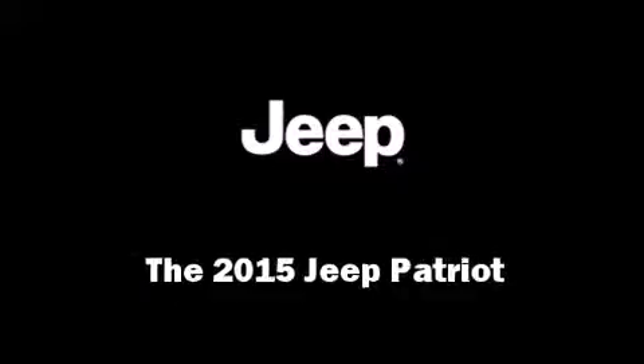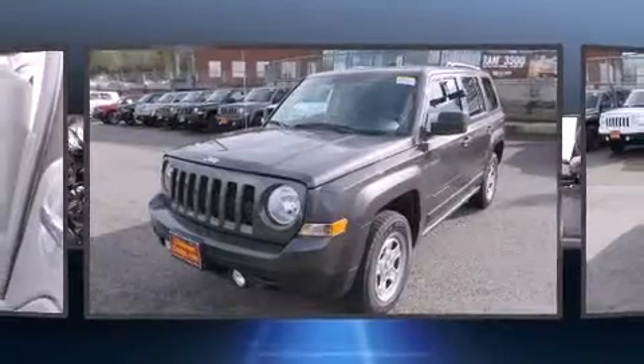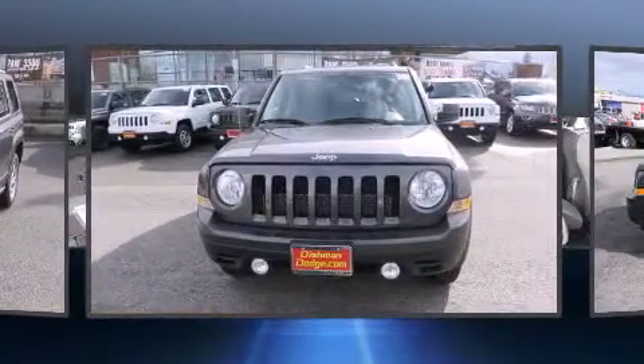Take command of the road in the 2015 Jeep Patriot. It features a standard transmission, four-wheel drive, and a 2.4-liter four-cylinder engine.